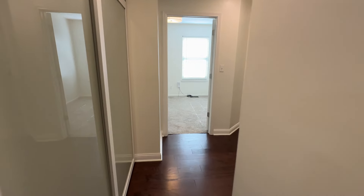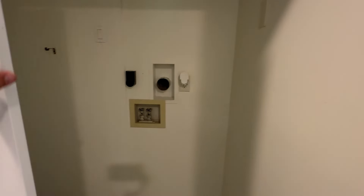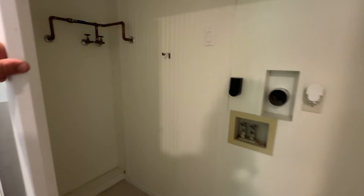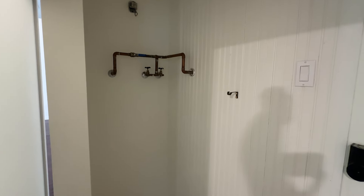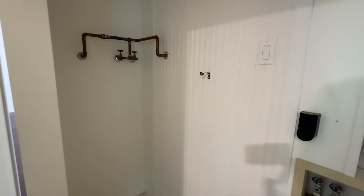Back into the hallway, you have the laundry area with washer-dryer hookup. They also have the water heater, and all of that has been run into the garage, so you still have plenty of storage.